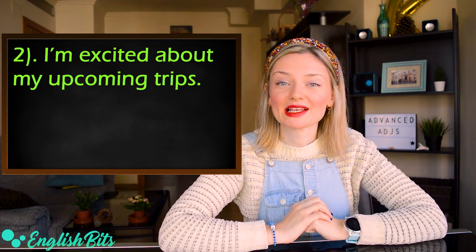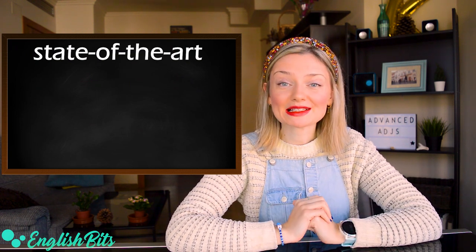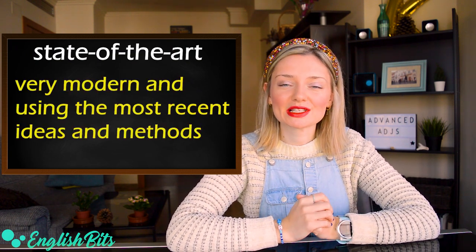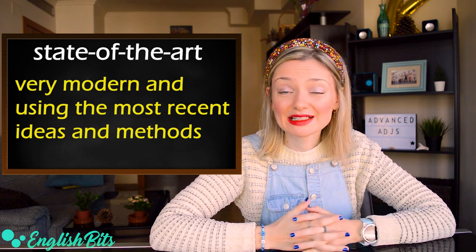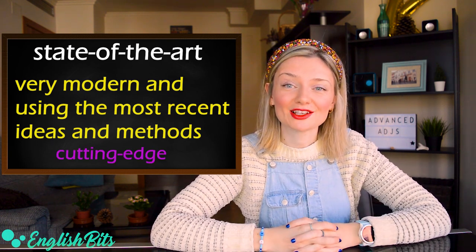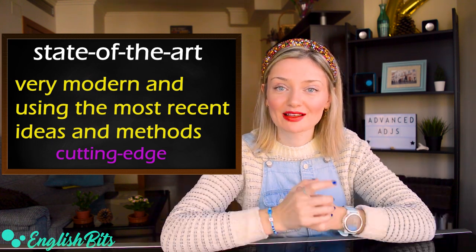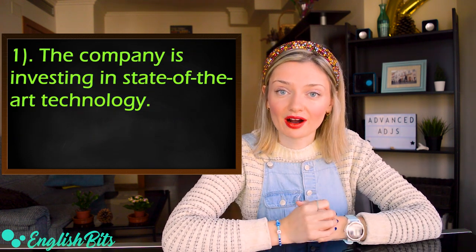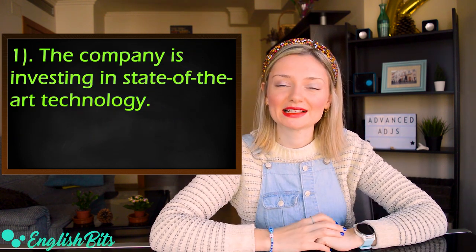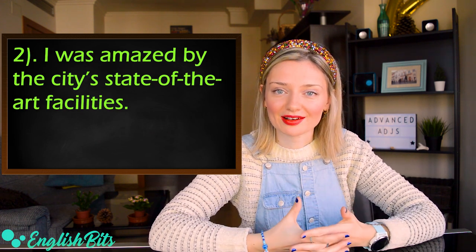Let's move on to our second adjective, which is 'state of the art.' It means very modern and using the most recent ideas and methods. It's a synonym of 'cutting edge,' which is also level C1. Example one: 'The company is investing in state of the art technology.' And: 'I was amazed by the city's state of the art facilities.'